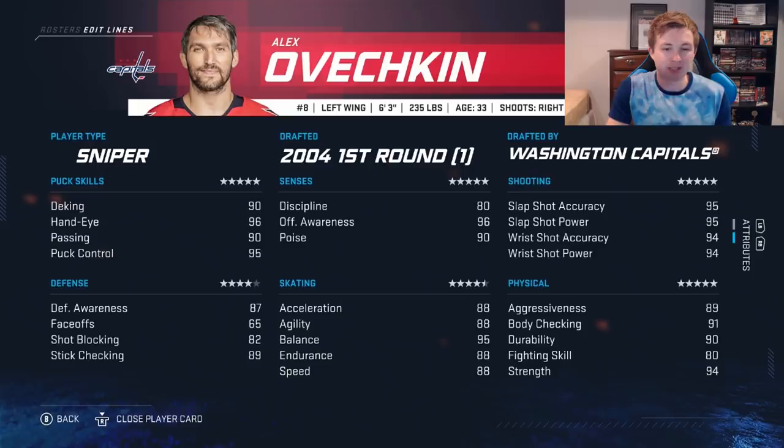Looking at Ovechkin's stats: sniper, great goal scorer. 95 slap shot power, 94 wrist shot — he's got the best shot in the game for sure. Speed is still pretty good at 88, 95 balance so he's tough to push over at 6'3 and 235 pounds. 96 hand eye, 95 puck control, 90 deking and passing. 87 D awareness, 82 shot block, 89 stick check — obviously not the most defensive player, and 87 D awareness is even pretty generous. 94 strength, 89 aggressiveness, 91 body check. The dude can shoot, throw hits, and make a pass when he has to.